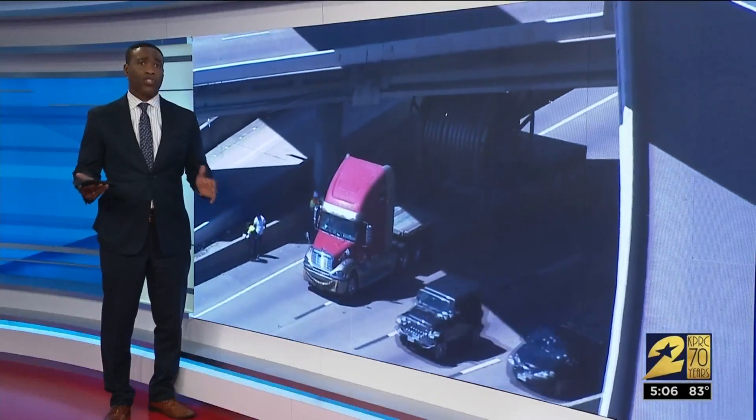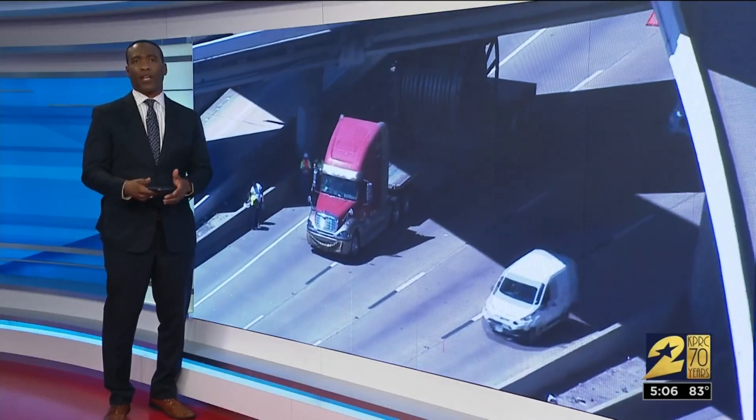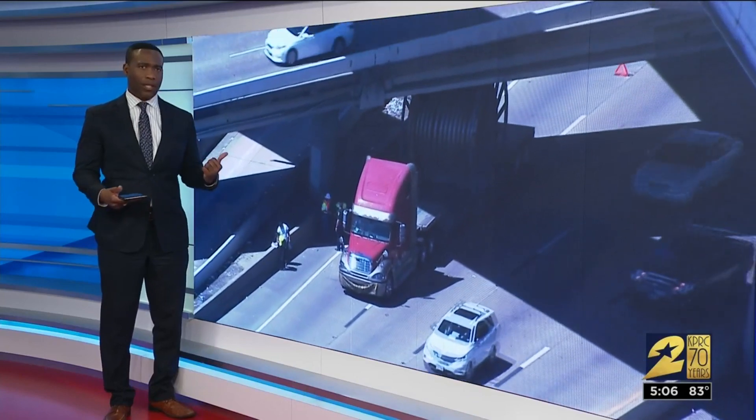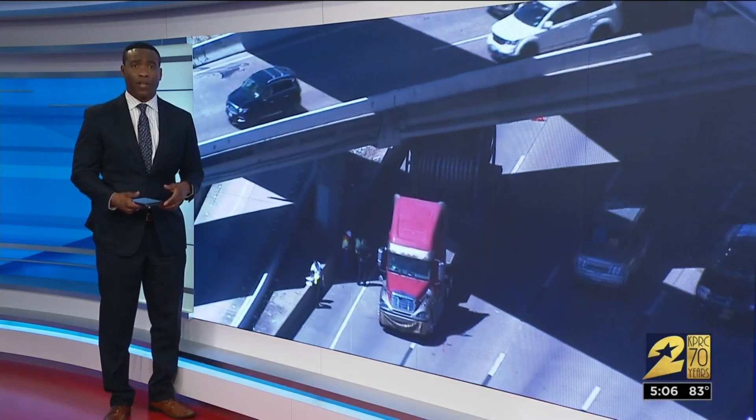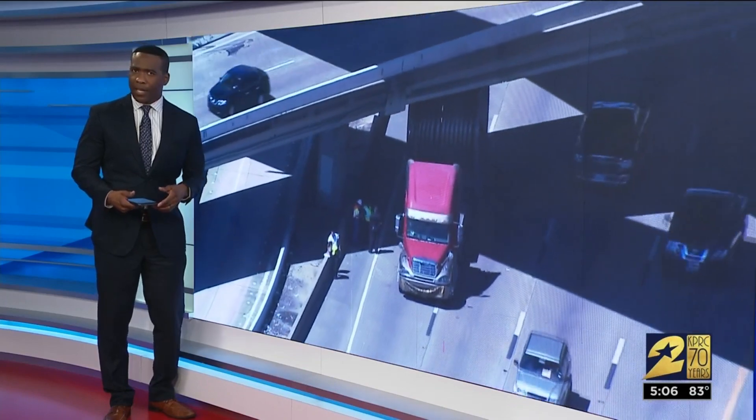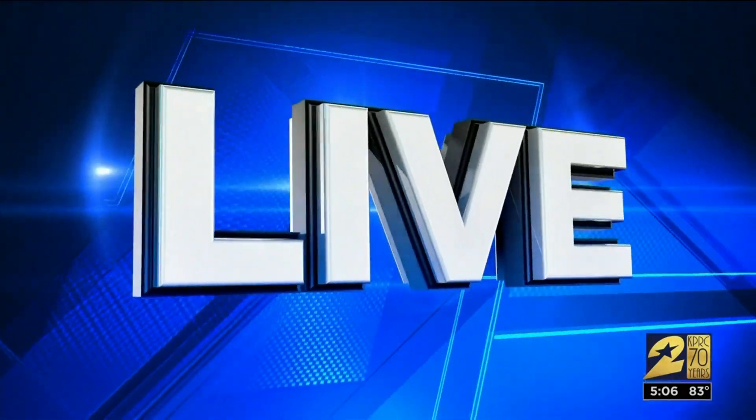It seems to be happening a lot on Houston highways — giant spools creating a traffic headache for drivers. Yesterday, this 18-wheeler, which was carrying one of those spools, got stuck underneath an overpass on 59. Andy Sirota is live tonight with more on this very bizarre problem.